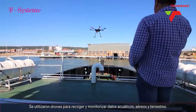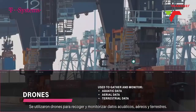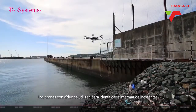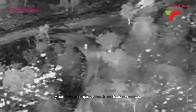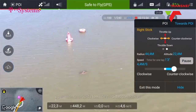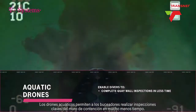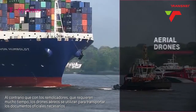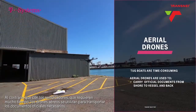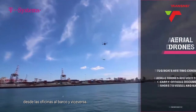Drones were used to gather and monitor aquatic, aerial and terrestrial data. Video drones are used to identify and report incidents and enable prompt corrective action. Aquatic drones enable divers to complete key wall inspections at a fraction of the usual time. As opposed to the time-consuming use of tugboats, aerial drones are utilized to carry the necessary official documents from shore to vessel and back.